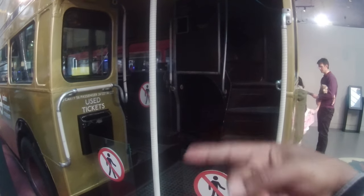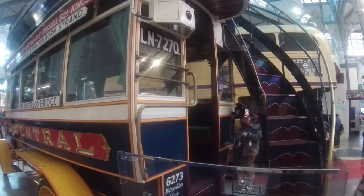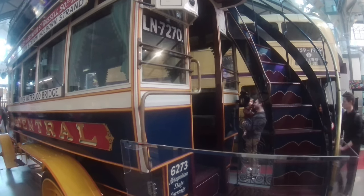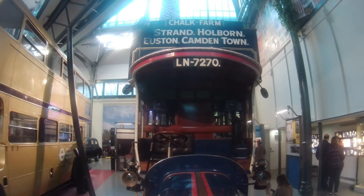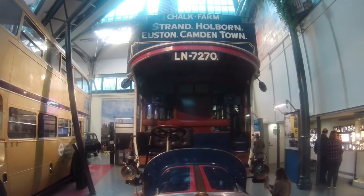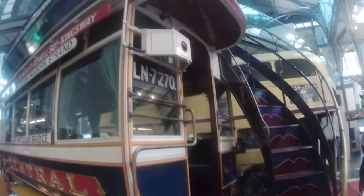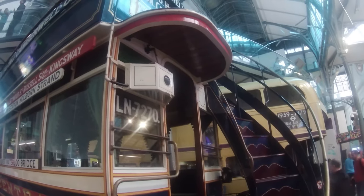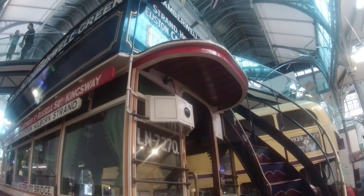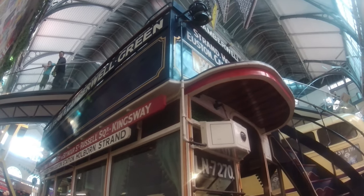This one here is a Leyland X2 type motor bus — the first kind of bus to run in London. As you can see it's slightly different: when you step on the back there's no covered section, it's pretty much all open. The main difference is there's actually no roof above, so you are completely open and exposed to the elements.